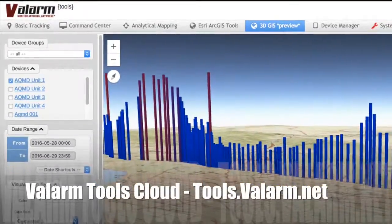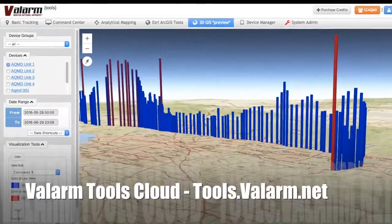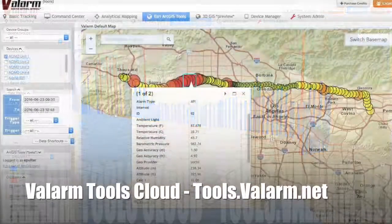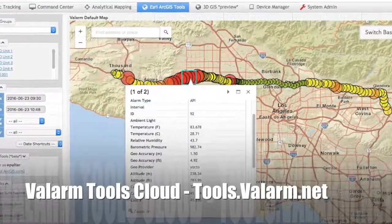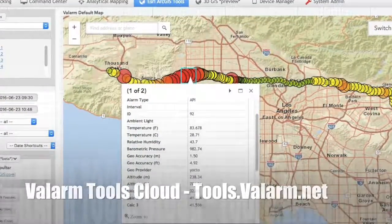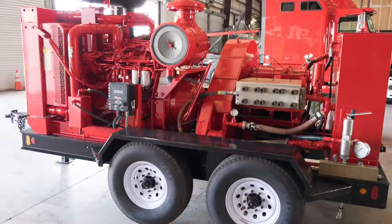On tools.valarm.net, you'll see all of your mobile assets and sensor information on maps — on 3D Earth Globes and 2D traditional maps. Customize colors and ranges to quickly spot hotspots, get situational awareness, and know exactly what's going on in the field.